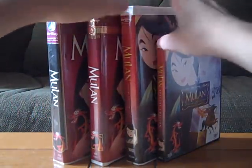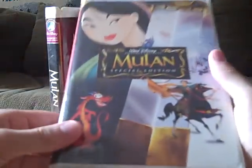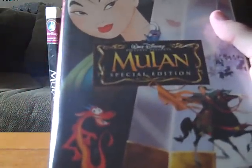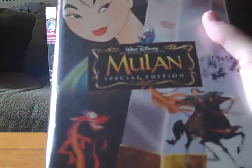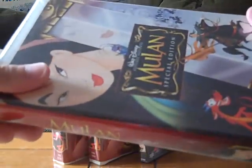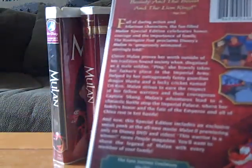Now we have the 2004 Special Edition VHS tape of Mulan. I got this from Chris8488 back when he visited a few months ago — he too has this tape. Here's the spine and the back, which again has the same critic review and says 'The epic journey continues — Mulan 2, all new movie, only on Disney DVD and video this February,' which would have been February 2005. I don't have that sequel yet on VHS or DVD but I hope to get it soon.